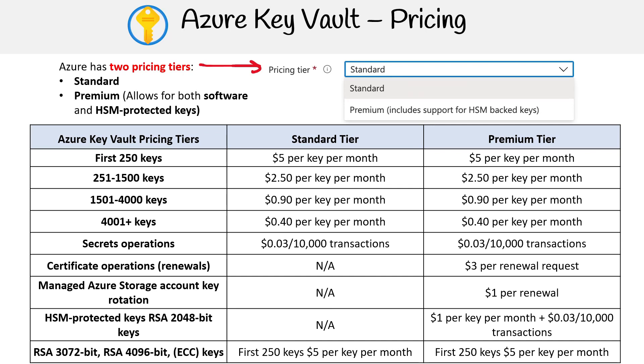For 1,501 to 4,000 keys, the cost further reduces to $0.90 for each key every month. For 4,001-plus keys, for larger key volumes beyond this point, you'll be charged at a rate of $0.40 per key per month.